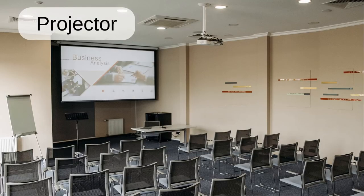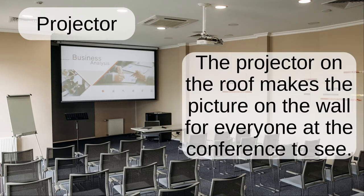Projector. The projector on the roof makes the picture on the wall for everybody at the conference to see.